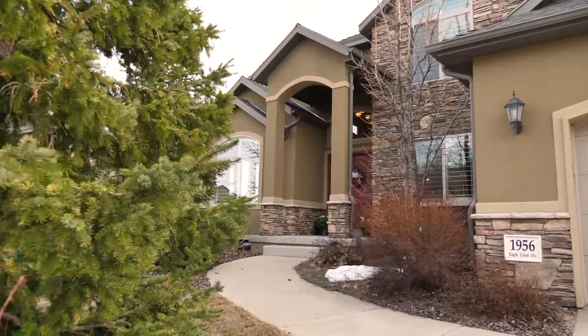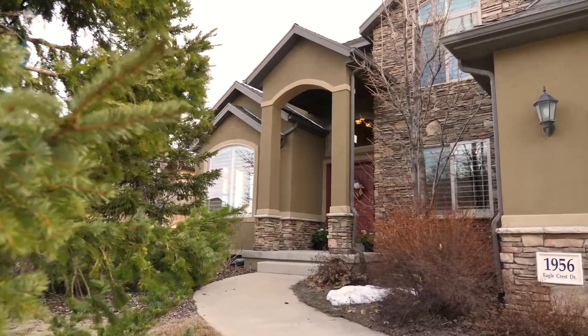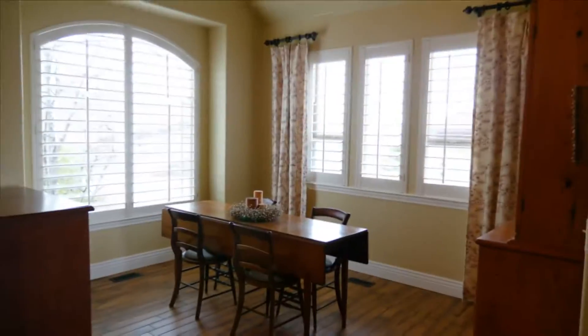Hey everybody, we're Robin and Scott with Suncrest Lifestyle here at our new listing at 1956 East Eaglecrest Drive. Come on in.